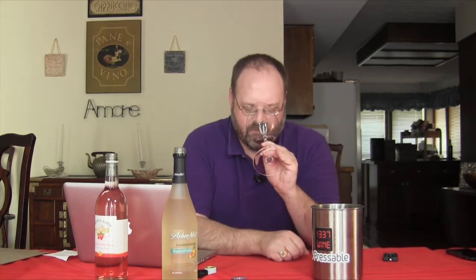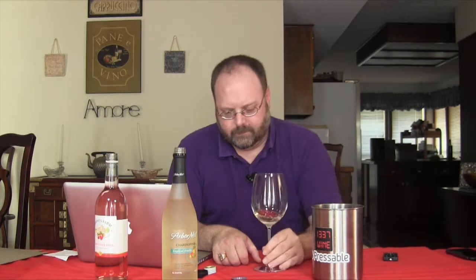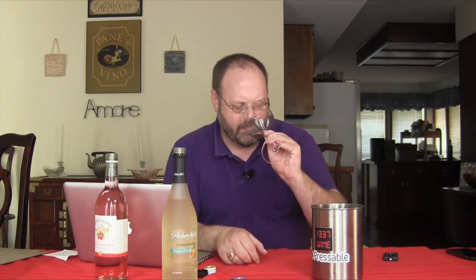On the nose — they just say Tropical Fruits on it, and it's like guava and pineapple, guava and pineapple. Peaches — peaches for days on this. I don't think I've ever had a Chardonnay exactly smell like that. It really smells like you got one of those Starburst tropical fruit things.